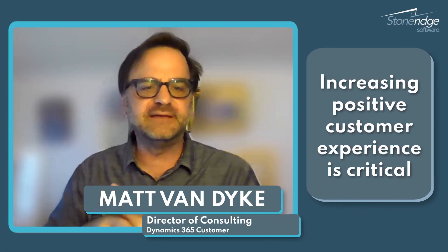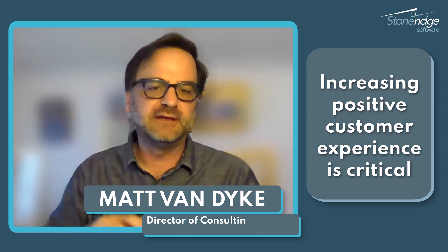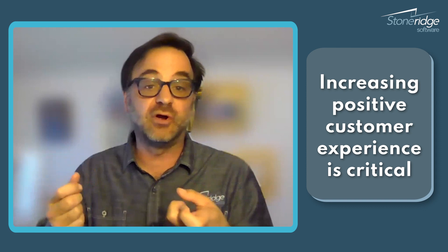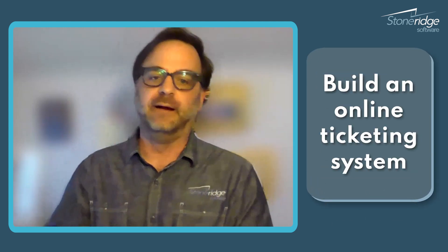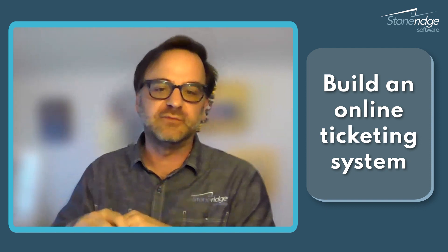The most critical strategy in today's digital business environments is increasing your customer experience — your positive interactions with your customers. One of the best, most fundamental ways of doing that is to build an online ticketing system. It's a fantastic way to increase your engagements and your interactions with your customers.